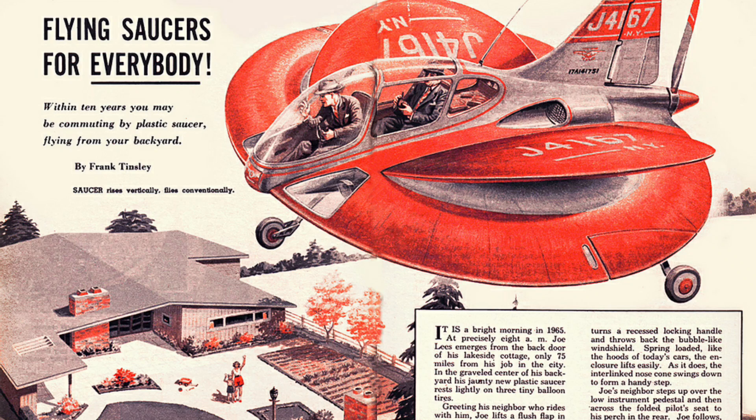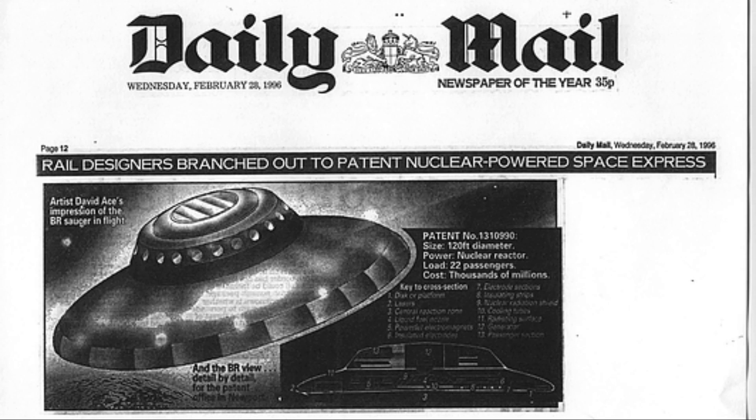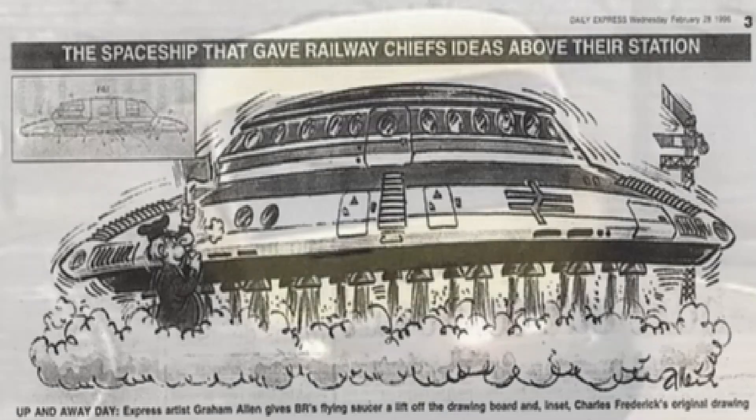In more predictable circumstances, the British press got hold of the patent in 2006 and once again, in true British press fashion, ridiculed the British Rail flying saucer just as they did with the advanced passenger train, the APT, back in the 1980s. However, unlike the APT, I don't think the bad press the flying saucer received was its downfall.